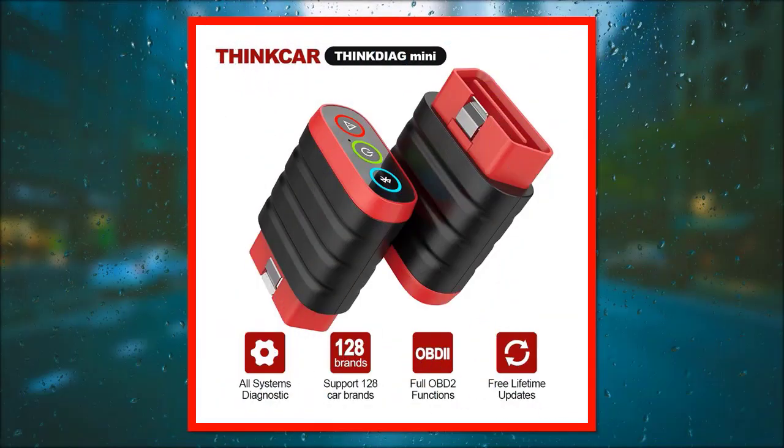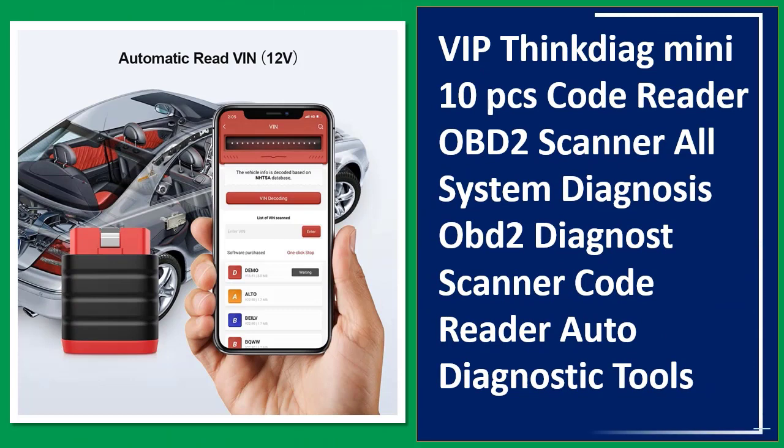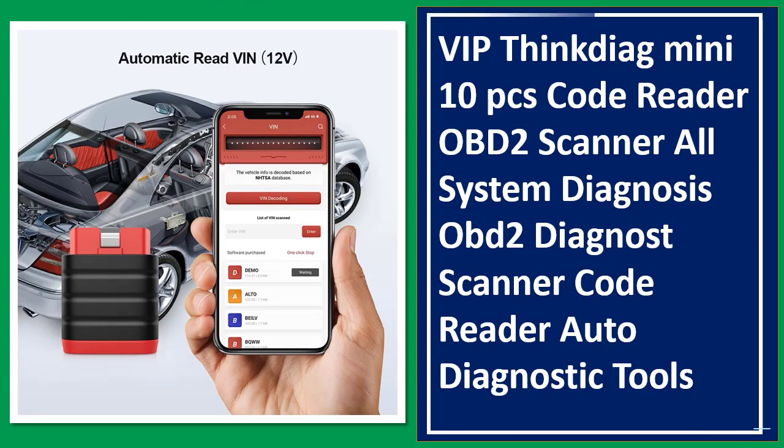Number 4: VIP ThingDiag Mini 10 PCS Code Reader OBD2 Scanner All System Diagnosis OBD2 Diagnosed Scanner Code Reader Auto Diagnostic Tools.